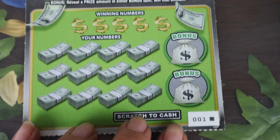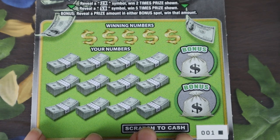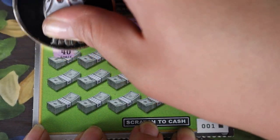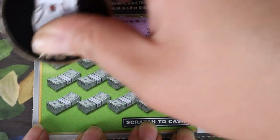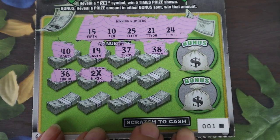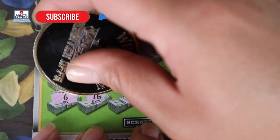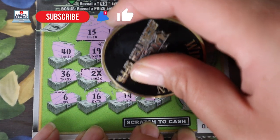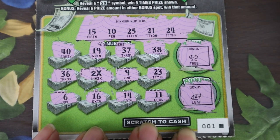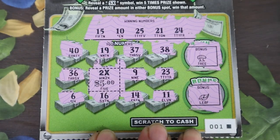Next we have the Break the Bank — a black box special. Match your numbers 2x, 5x. There are bonus spots, and if you get money, you got money. Ticket number one: 15, 10, 25, 21, 24. We got 40, 19, 37, 38, 36, and a 2x — we have a multiplier on ticket number one! Another win. 9, 23, 6, 16, 14, and 11. Bonus check: a tree and a leaf, so no bonuses. That multiplies 5 to give us $10. Awesome.